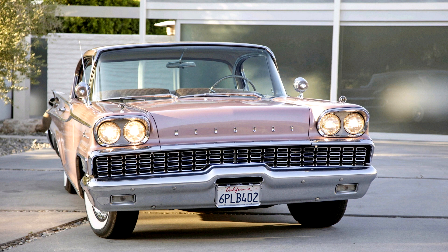Mercury Parklane 2-door hardtop, 1959. Introduced by Mercury in 1958, the Parklane model was the top-of-the-line premium model line for the Ford Motor Company division, a step above the Turnpike Cruiser.